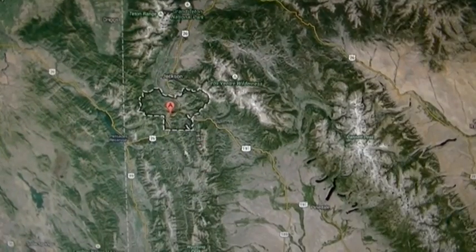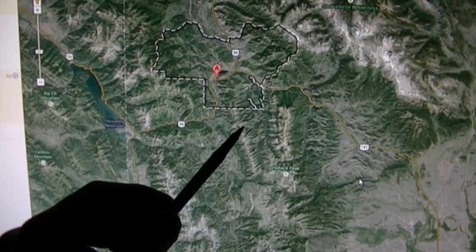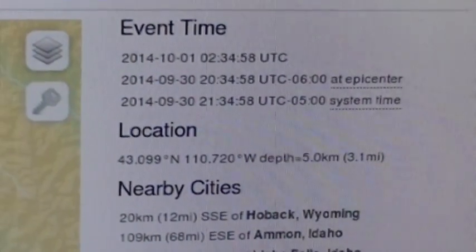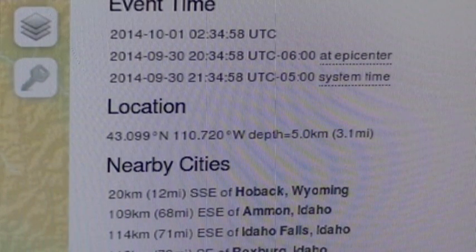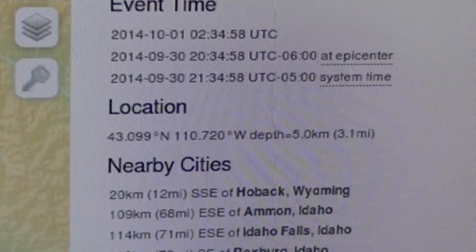Zooming in a little bit, you can see there's absolutely nothing out there — it's all mountain range. Here's Hoback, so it's right about here in this ridge. For anyone who wants to go look in this area, here are the coordinates: 43.099 north, 110.720 west. The depth was five kilometers, or 3.1 miles, which can be drilled by large fracking rigs. So somebody is acting like they're fracking and then dropping a nuclear weapon down the borehole.